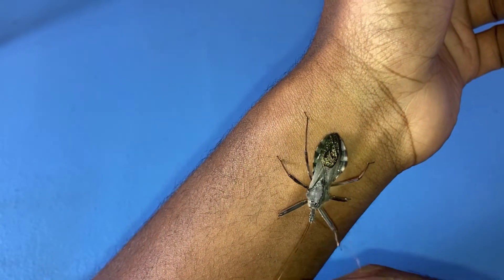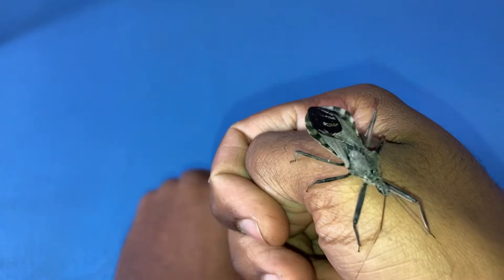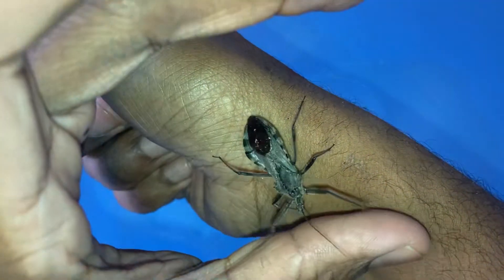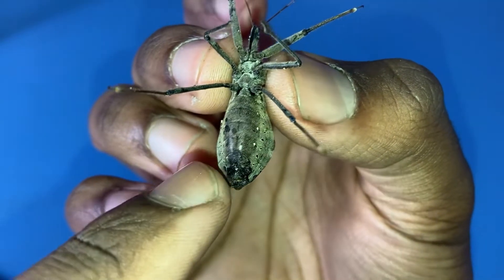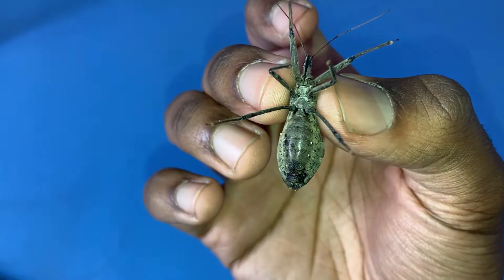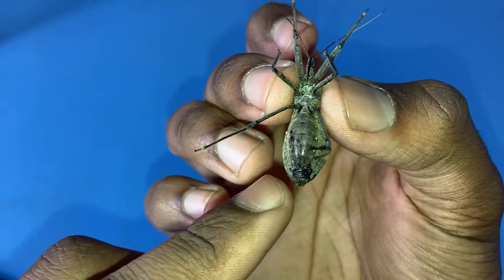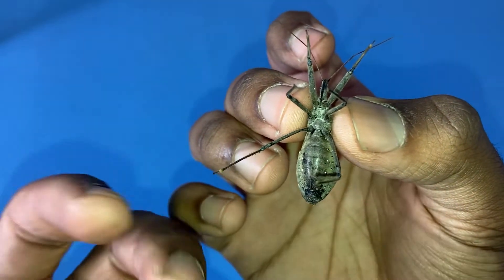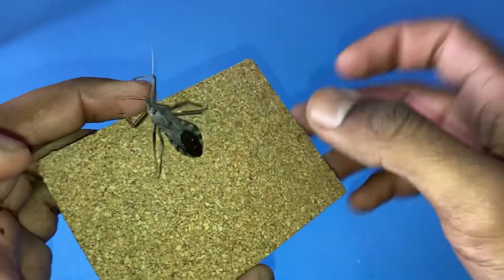Not only does the wheelbug have a venomous bite, they also have a second line of defense which is odor. They have odor glands underneath their abdomen. Located right where my index finger is pointed is where the odor comes out — there's a gland right there. It actually opens up and is almost like a reddish orange color, but since she has recently laid eggs for me, it's no longer that bright reddish orange color. But I can still smell the odor — it has a very unique and interesting smell to it.